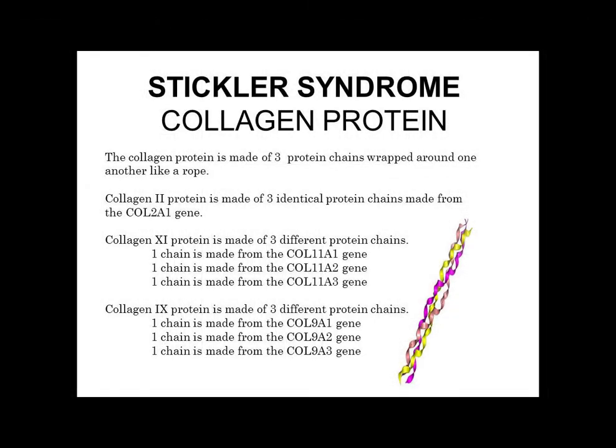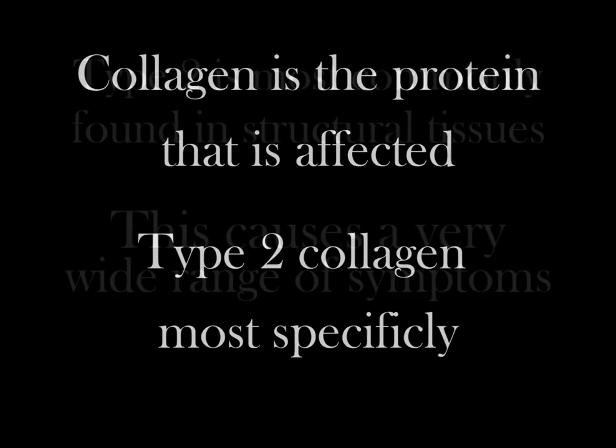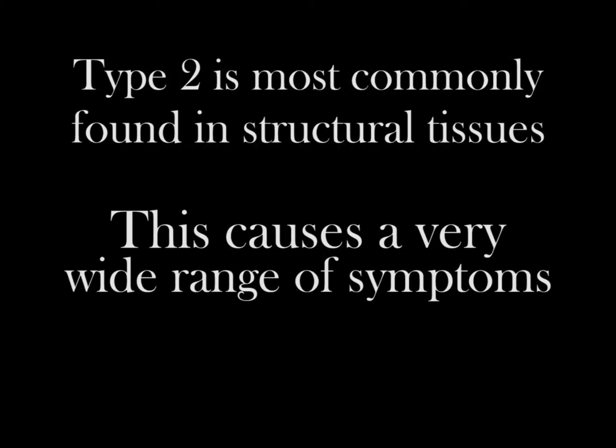The known genes that cause the disorder are COL9A2 on chromosome 1 and COL9A1 on chromosome 6. The affected protein is collagen, specifically type 2 collagen, which is the type most commonly found in structural tissues.